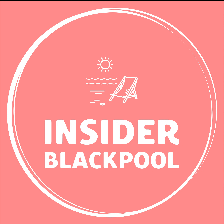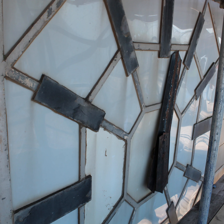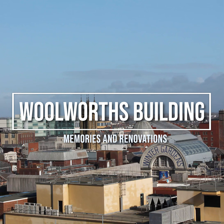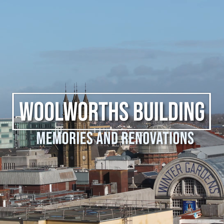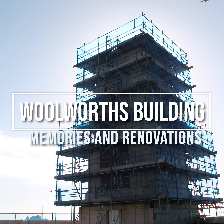Hi and welcome to another video from Inside of Blackpool. In this one we take a little walk around the walls of this building in the centre of town, right next to the tower. We're going to recount some of our memories of shops and nightclubs housed within its walls, and then take a trip to have a look at some of the extensive renovation work which is currently being undertaken by Quadriga.